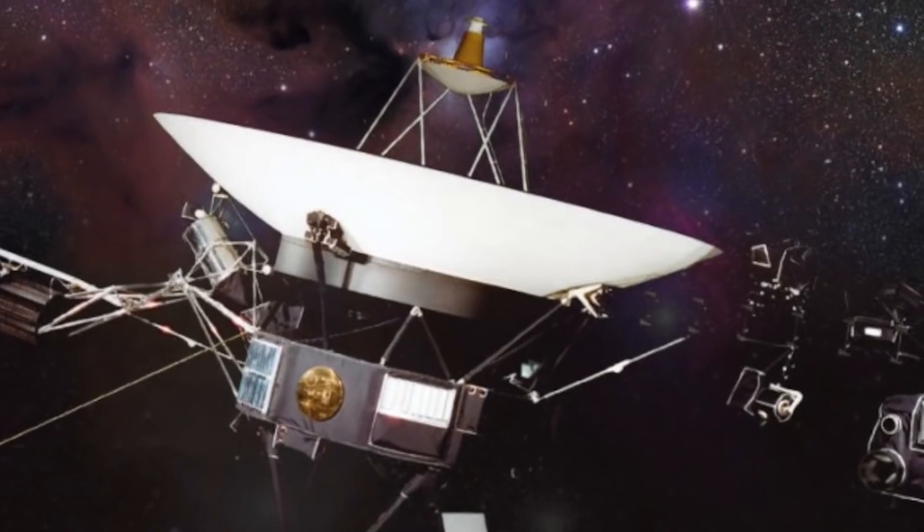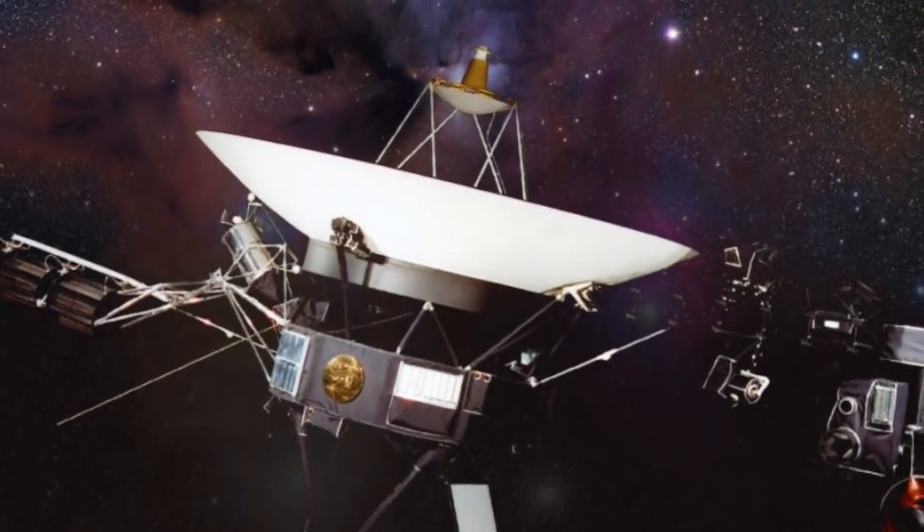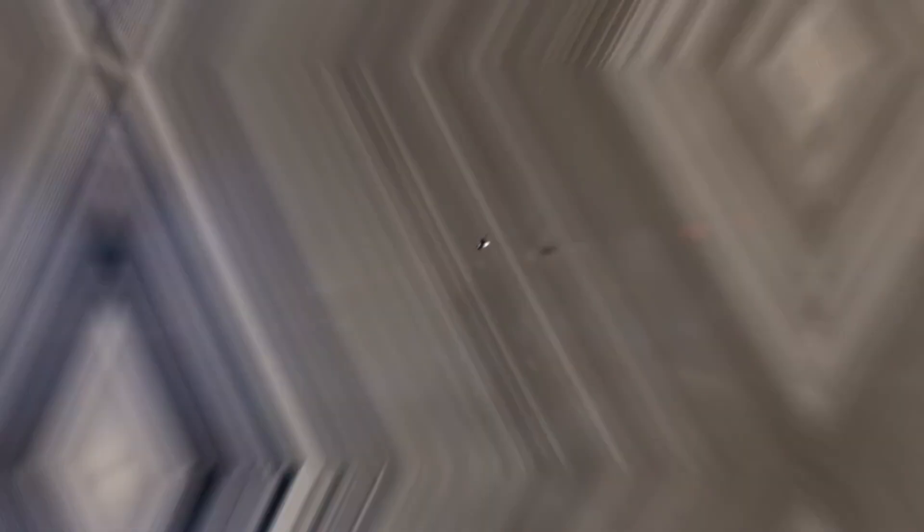When it comes to the Voyager probes, I do find myself uncertain about which one we're discussing here — Voyager 1 or Voyager 2. They share such a similar appearance that it can be quite a challenge to tell them apart. Let's dive into my perspective on this topic.